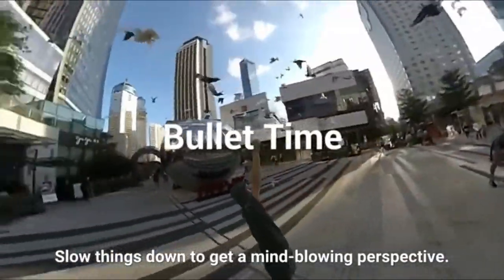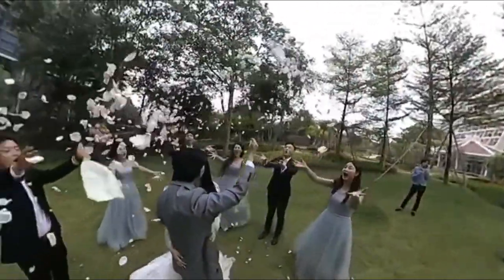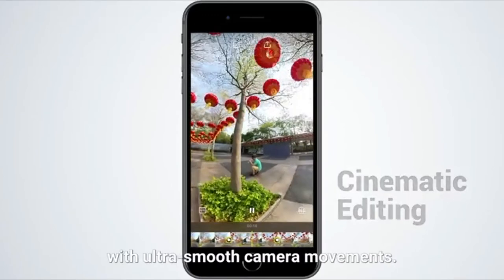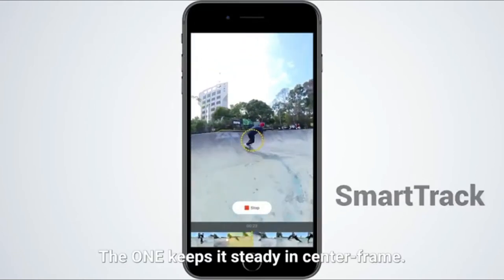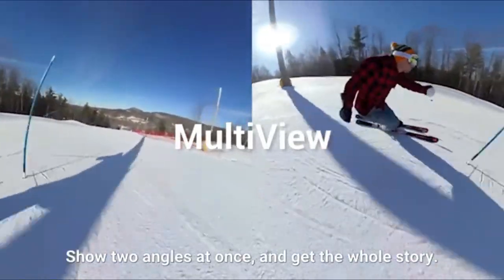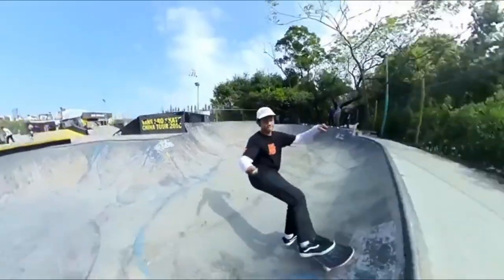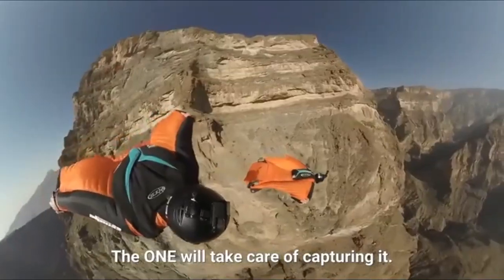Slow things down to get a mind-blowing perspective. Cinematic edits are easy — just mark the best parts of your shot and the ONE connects them with ultra-smooth camera movements. Lock on to any subject and the ONE keeps it steady in center frame. Show two angles at once and get the whole story. Use the ONE on its own, or shoot 360 straight from your phone. You can focus on enjoying the moment — the ONE will take care of capturing it.